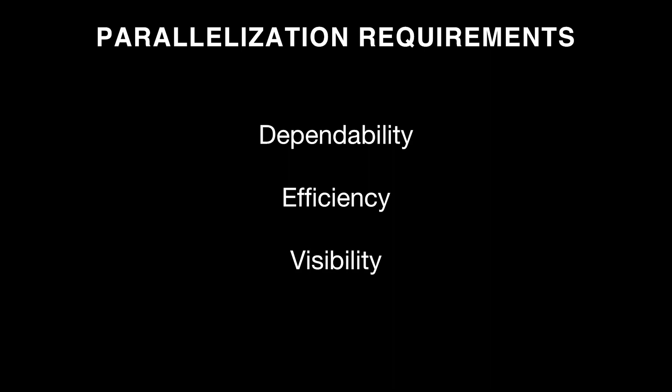Let's talk about parallelization at Markforged specifically. We run a large sample part operation — around 10,000 to 15,000 parts per month printed and sent to prospective customers. To meet these goals, we run a large print farm built on three requirements: dependability, efficiency, and visibility. If you meet these three requirements, you're on the right road to a successful print farm.